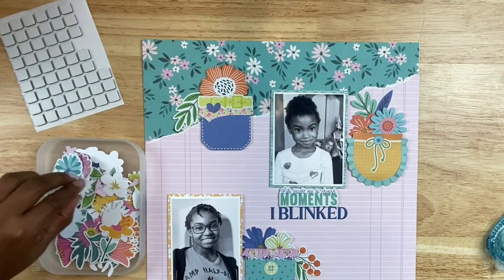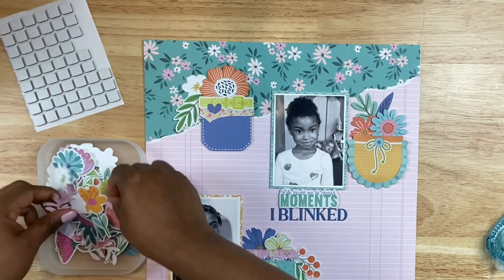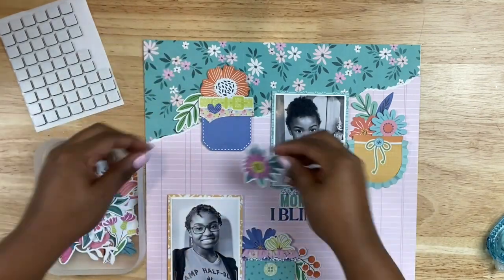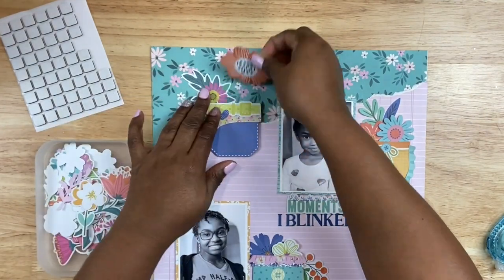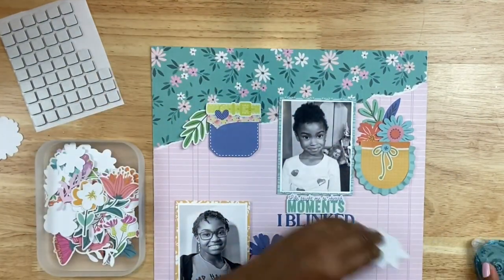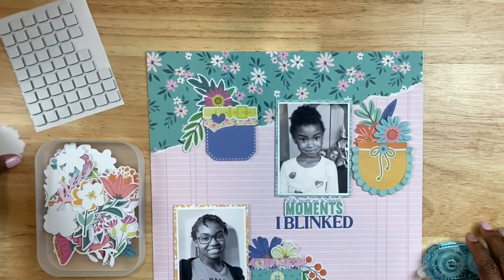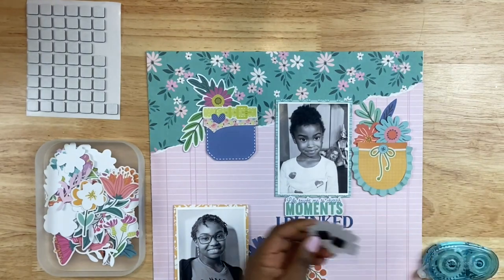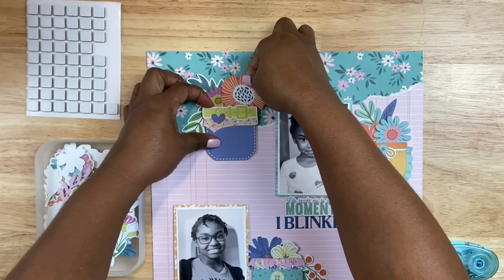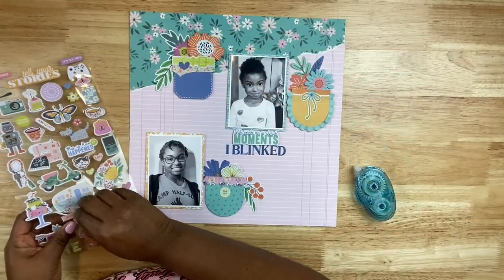Each pocket is getting the same treatment with layered florals, adding in little details to really make those pockets look fresh and full. I love that layered look — you guys know I love to layer, so this was totally my jam. This is the type of element I would not have used in the past, and does this layout have anything to do with pockets? Absolutely not — but what a fun composition to make just by taking a chance on some of these elements. I'm also popping some up with foam squares to add a little height and dimension.